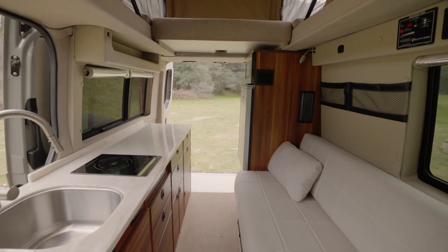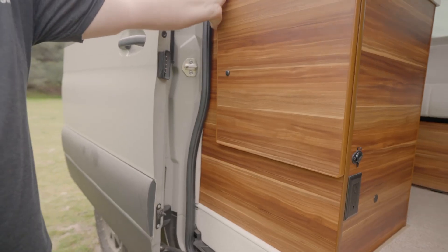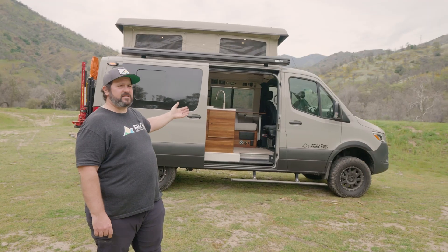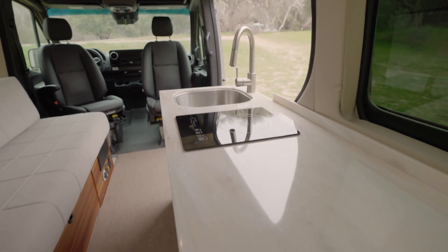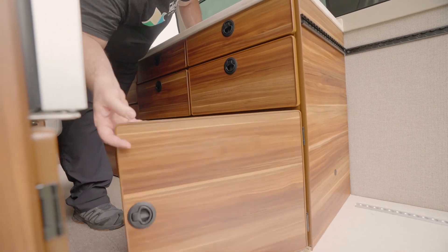This plan also has a ton of storage. It has an aisle way down the middle. You have usually your sink here. There's a flip-down counter that comes down for outside use, so you can cook outside or just set some things down outside and sit under your awning. As you move further back on the passenger side you have a full counter almost all the way back.